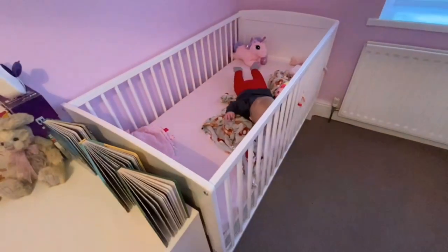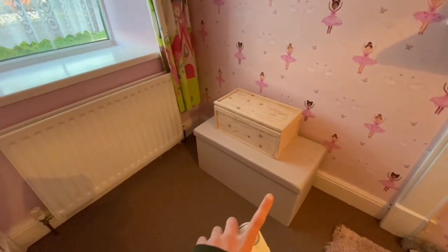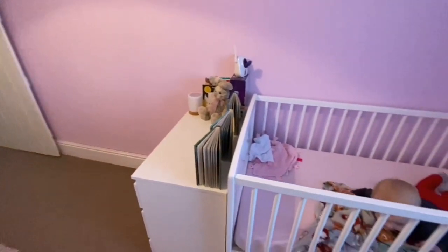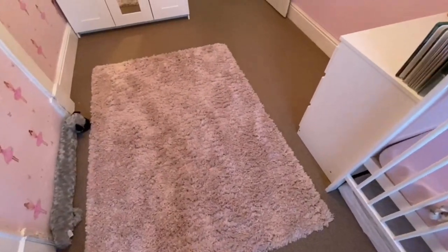Avery's bed is there, and she's got a little box where we store spare nappies. So this is Avery's room - she has quite a big room to be fair. And then she's got this cute pink rug.